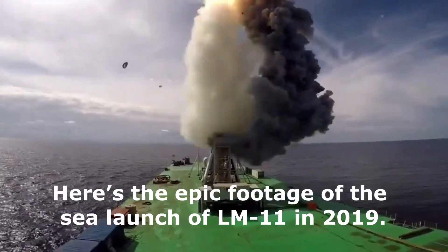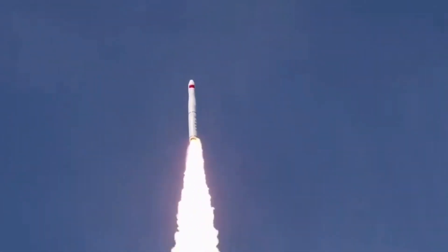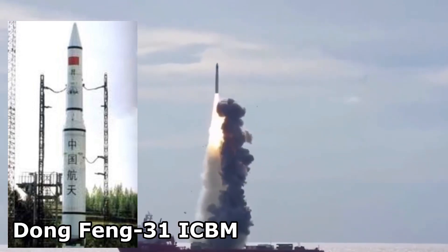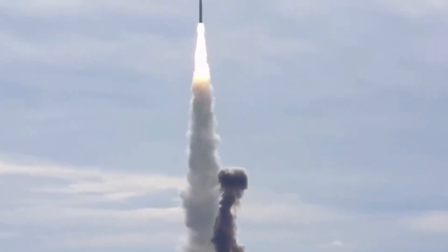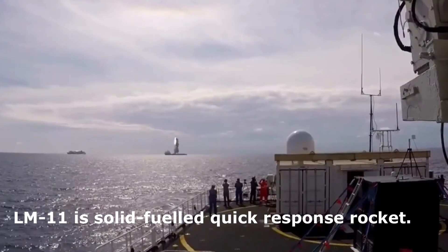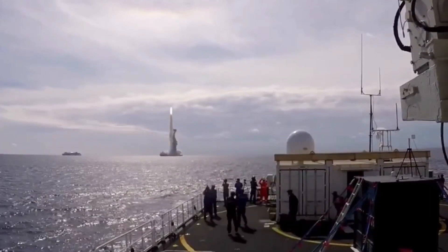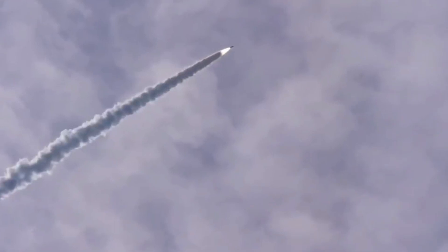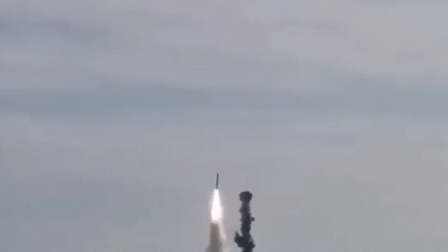It is believed that the Long March 11 rocket is based on the Chinese Dongfang 31 Intercontinental Ballistic Missile, or ICBM. The Long March 11, also known as Changjiang 11, is a small solid-fueled quick reaction launch vehicle. It's a four-stage vehicle equipped with a reaction control system on the fourth stage, and it uses the largest solid rocket motor developed in China so far as the first stage.